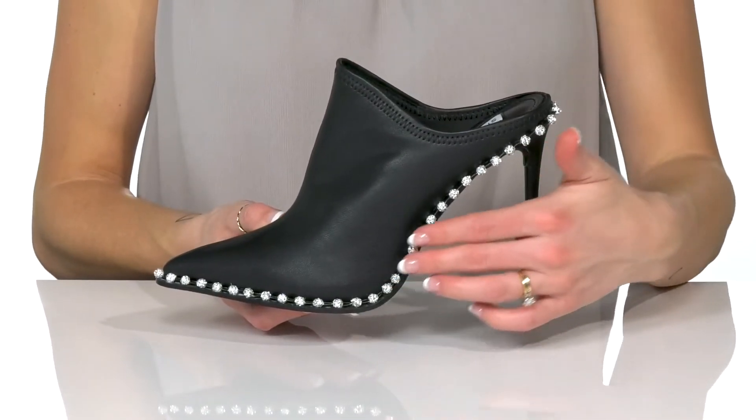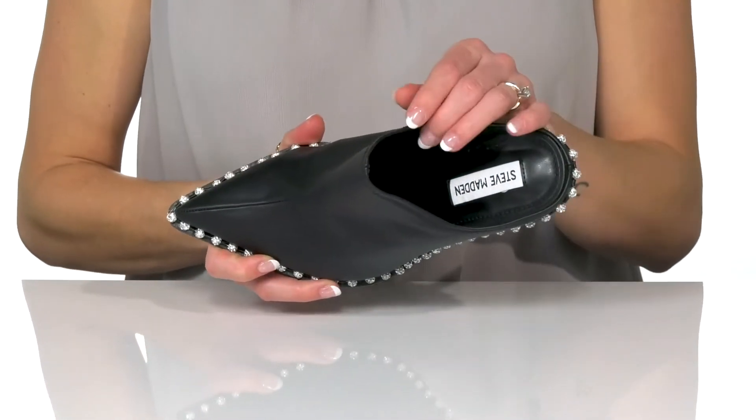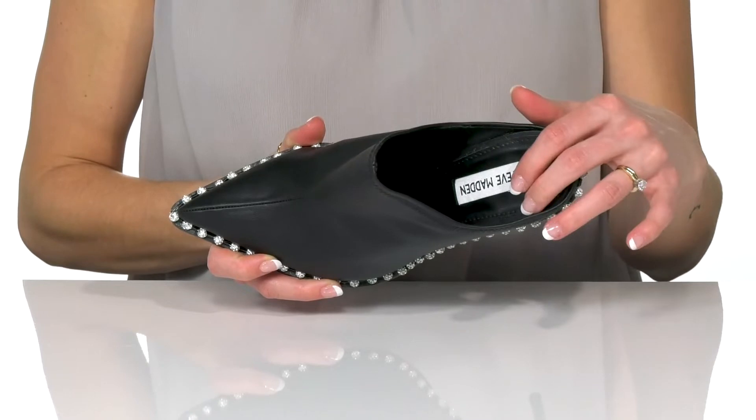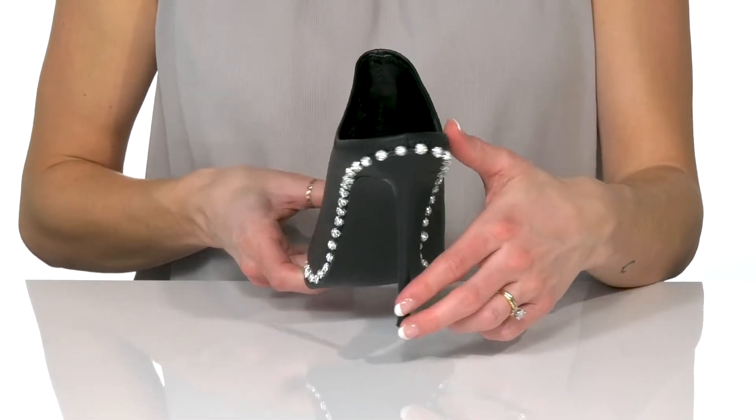I love the trim and all of the beautiful studs that wrap around the midsole. They have a textile lining and textile footbed, and at the back you'll get a 4-inch boost in height from the stiletto heel.